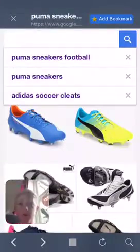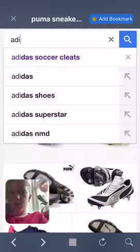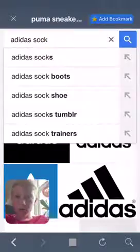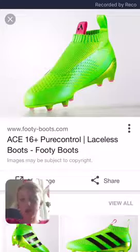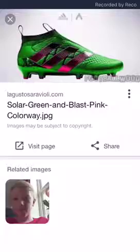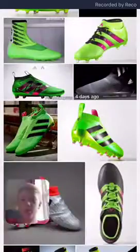Number four is the Adidas sock boots — these ones here. The laceless boots. They are so nice. These are like a customised one. They're laceless as well. So that's number four.